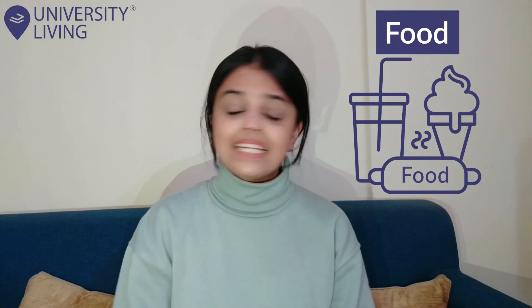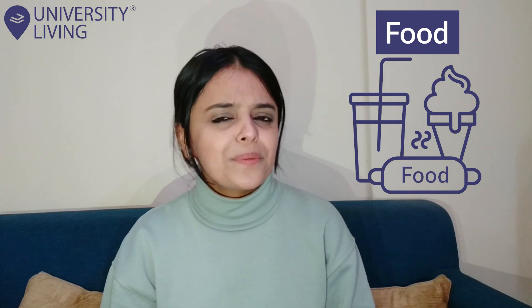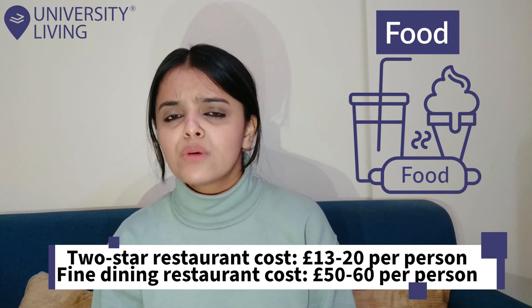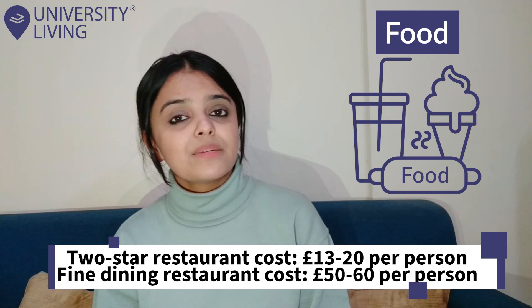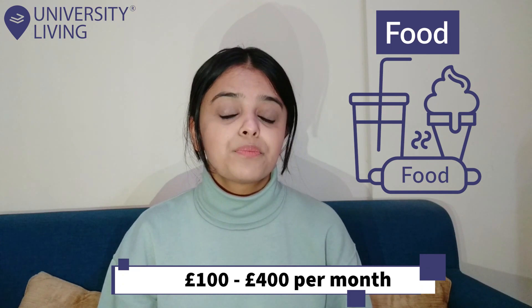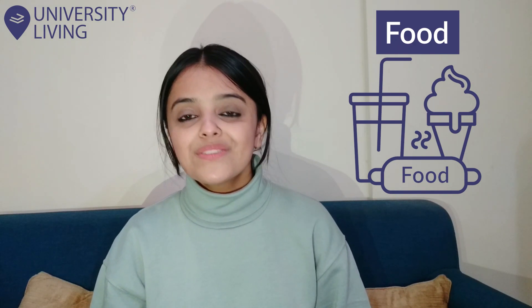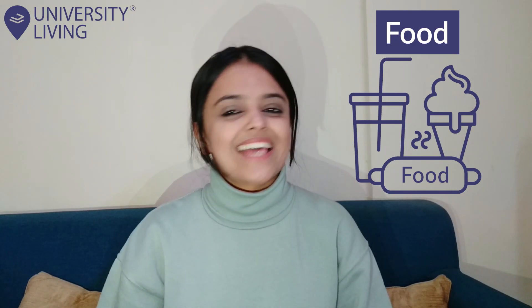Food: Eating out is expensive, and eventually either your stomach or your wallet is going to realise it's taken a bit of a hit. A meal at a two-star restaurant will cost you around £13 to £20 per person, while a meal at a fine dining restaurant will cost you around £50 to £60 per person. But if you are cooking on your own, then the entire cost will lie between £100 to £400 per month. There are several supermarkets where you can buy your groceries at a very reasonable price and cook a nice delicious meal for yourself.